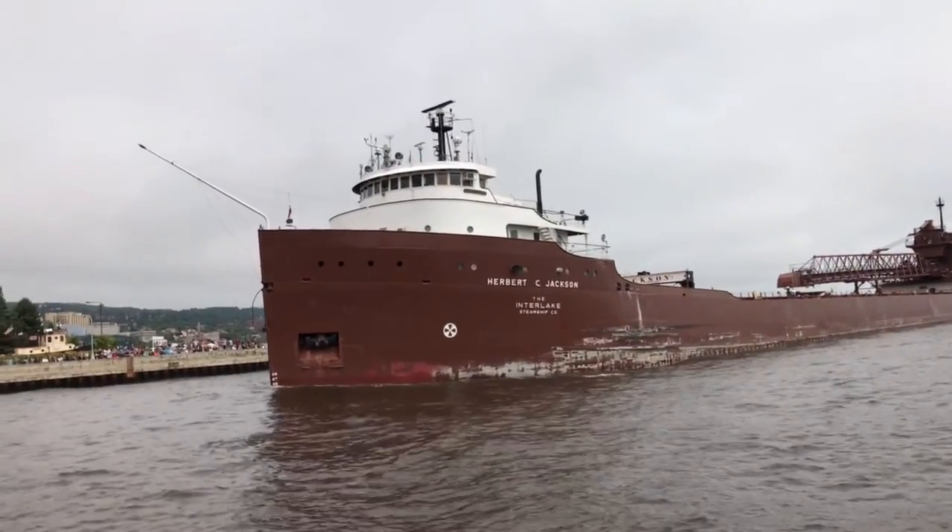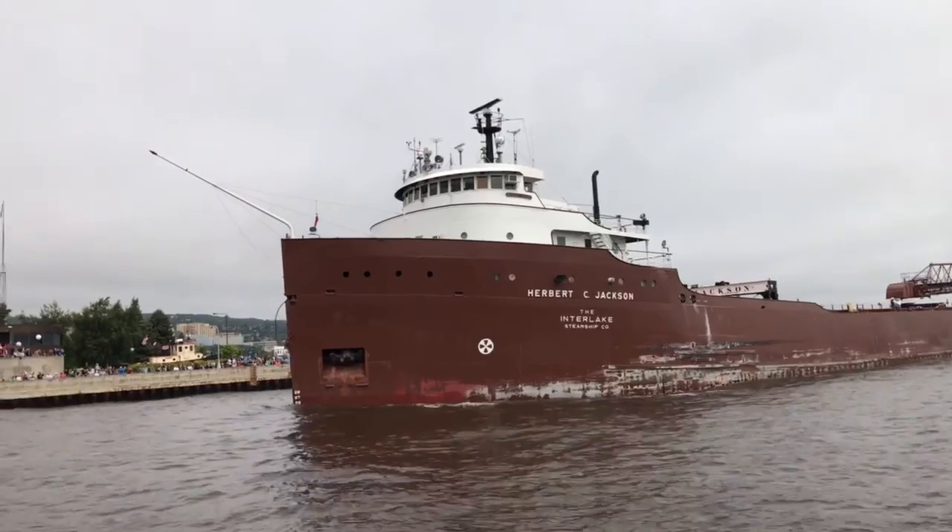The Herbert C. Jackson is currently owned and operated by the Interlake Steamship Company of Richfield, Ohio.